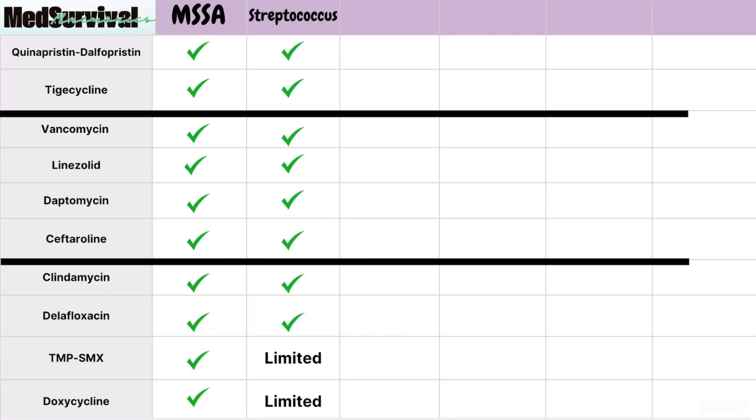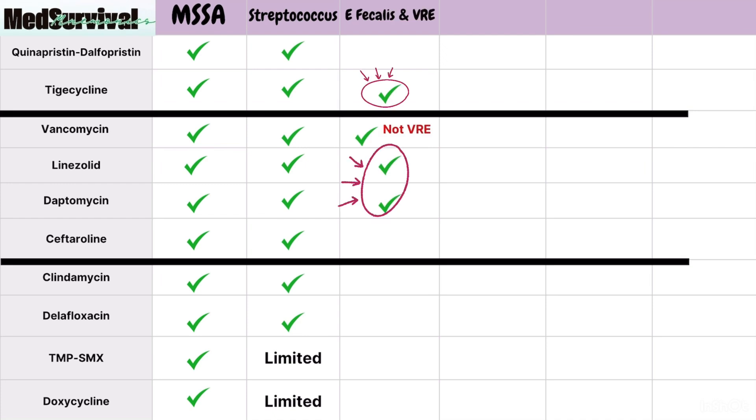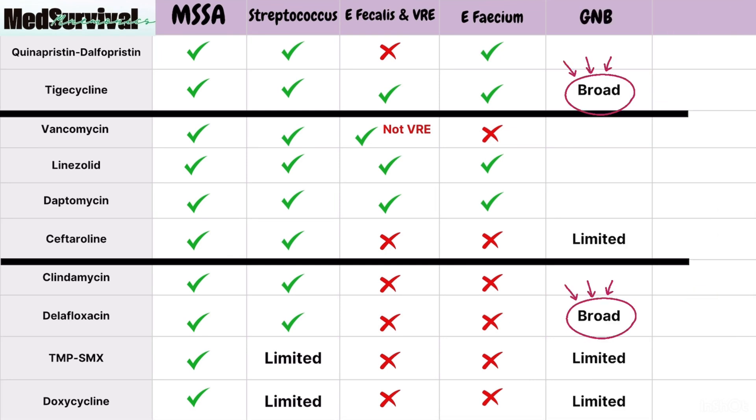Let's discuss the spectrum of anti-MRSA antibiotics column by column using this chart. All MRSA antibiotics cover MRSA and Streptococcus, except TMP-SMX and doxycycline, which have limited streptococcus coverage. For Enterococcus faecalis and VRE, tigecycline, linezolid, and daptomycin cover both. Vancomycin covers E. faecalis but not VRE. Enterococcus faecium is covered by quinupristin-dalfopristin, tigecycline, linezolid, and daptomycin. For gram-negative bacilli, tigecycline and delafloxacin provide broad coverage, while ceftaroline, TMP-SMX, and doxycycline provide limited coverage.